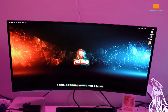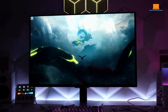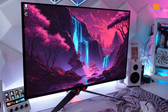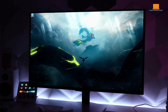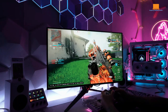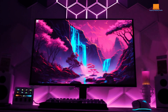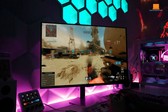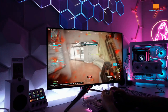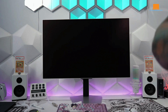Hey everyone, welcome back to the channel. Today we're diving into an epic battle between three of the best gaming monitors you can buy in 2024: the Samsung Odyssey OLED G8, the Alienware AW3423DWF, and the Asus ROG Swift PG32 UCDM. Stick around till the end because I'll reveal the overall winner and help you decide which one to buy. Links to purchase each monitor are in the description below. Don't forget to smash that like button and subscribe for more in-depth tech comparisons.